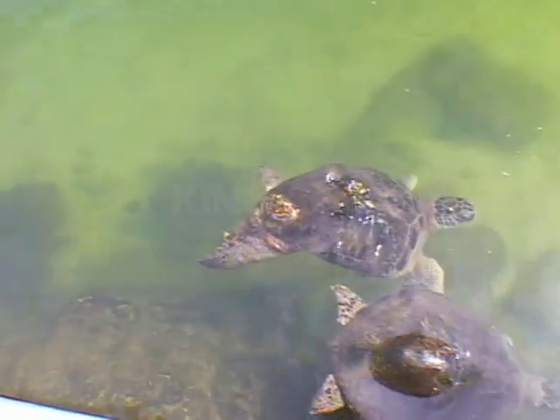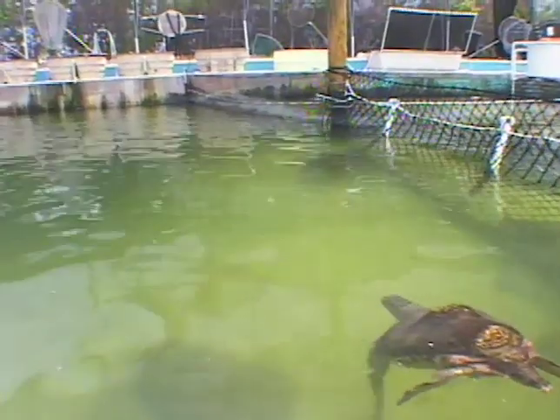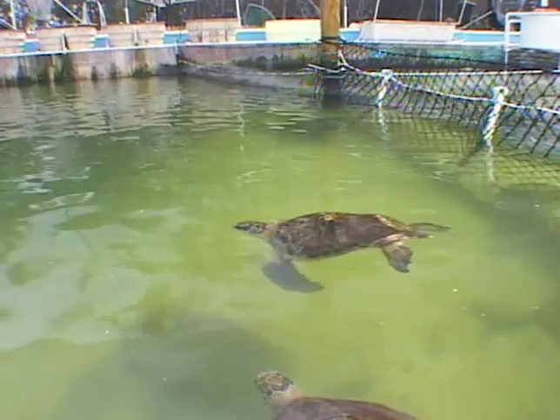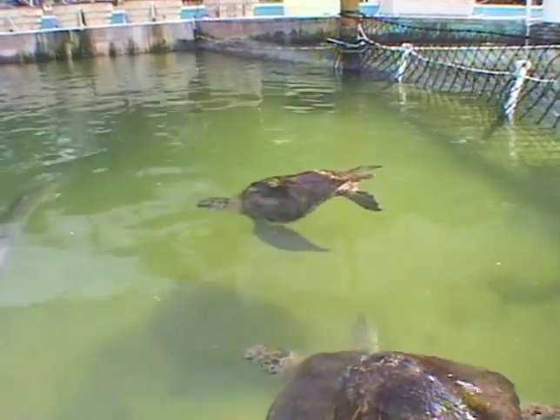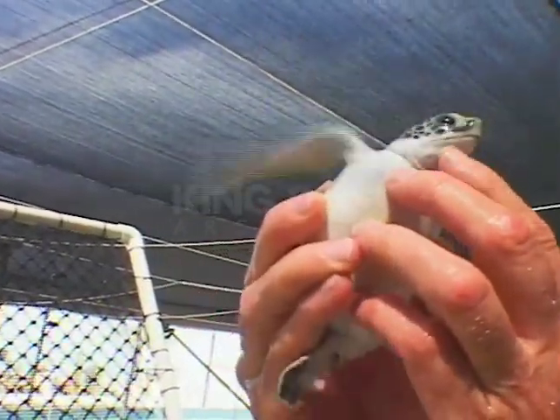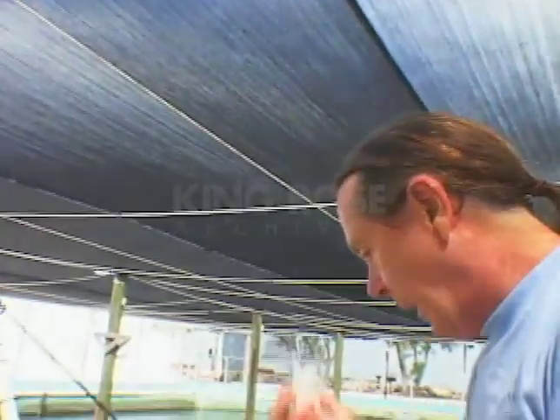Turtles have been around for over 200 million years, and with the help of Richie and his crew, they won't go extinct. Their goal is very simple: they just want future generations to see a turtle. This little green turtle will hopefully live 100 years if they can get her through her current challenges.